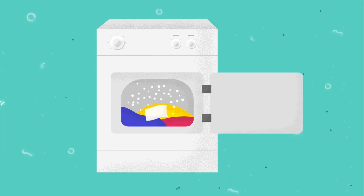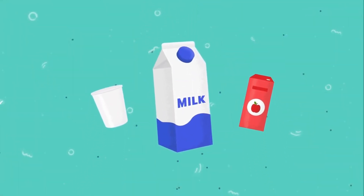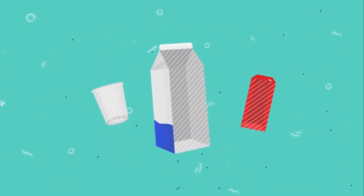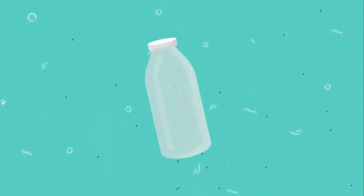And like many wet wipes, they contain potentially harmful chemicals. Milk and juice cartons contain a plastic film made of polyethylene that keeps them from getting soggy but also makes them difficult to recycle. Glass bottles are an eco-friendlier choice.